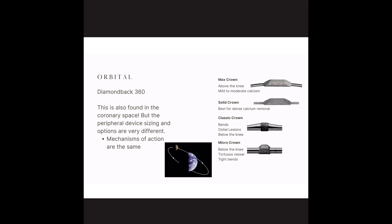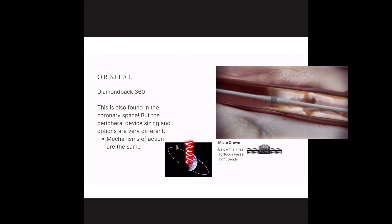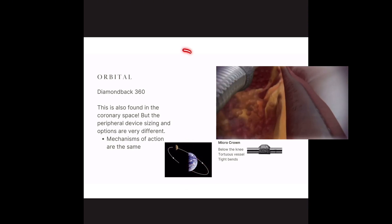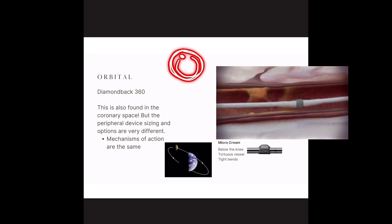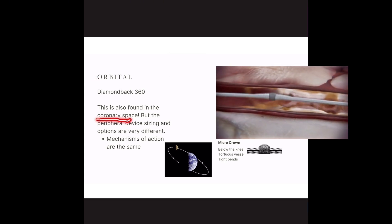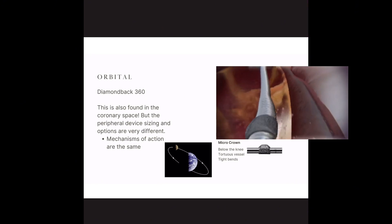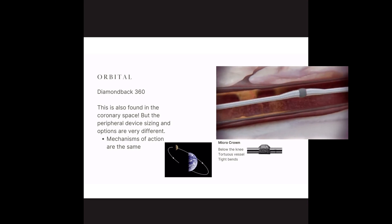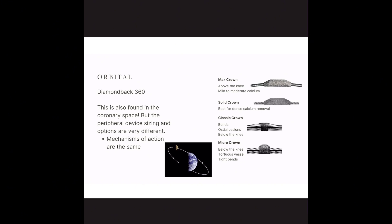Orbit — you might have heard of, like the moon orbiting around the earth. Think about the difference: the earth spinning on its axis versus the moon orbiting around the earth — a completely different movement. So where you have the vessel and that single crown, it's going to rotate 360 degrees around the vessel wall versus rotating in a single space. Orbital atherectomy is also used in the coronary space, but the peripheral sizing for Diamondback 360, now Abbott, has a lot more variation because we're dealing with many different vessel sizes — the femoral artery is very large, the SFA is medium, and below-the-knee vessels like the anterior and posterior tibial are very small.